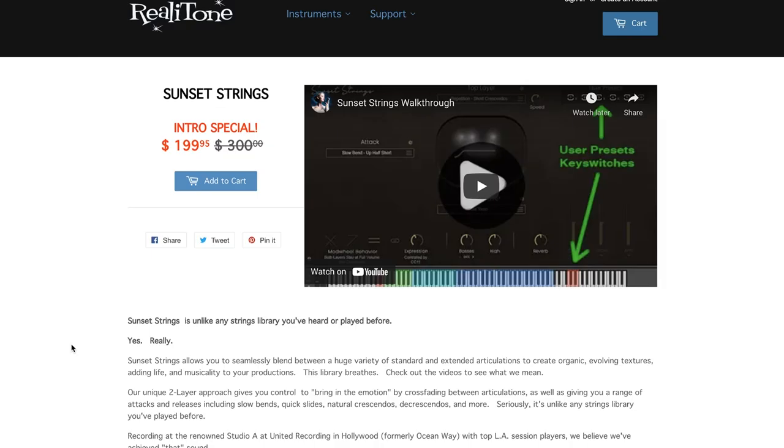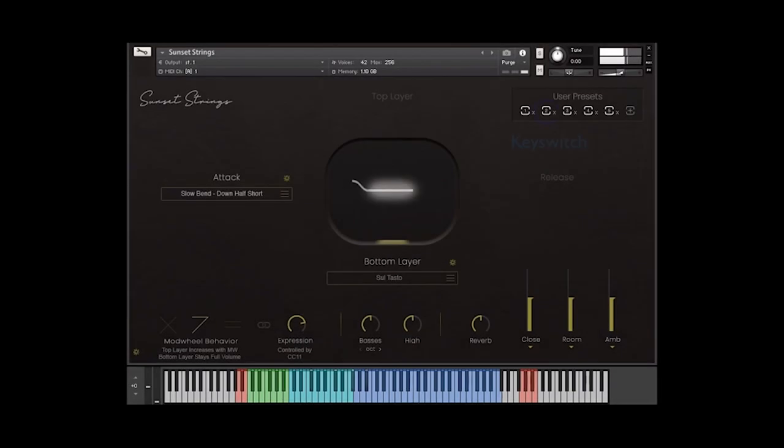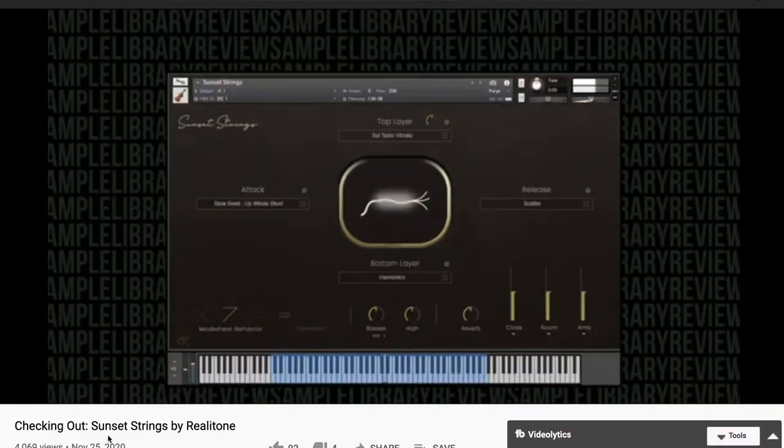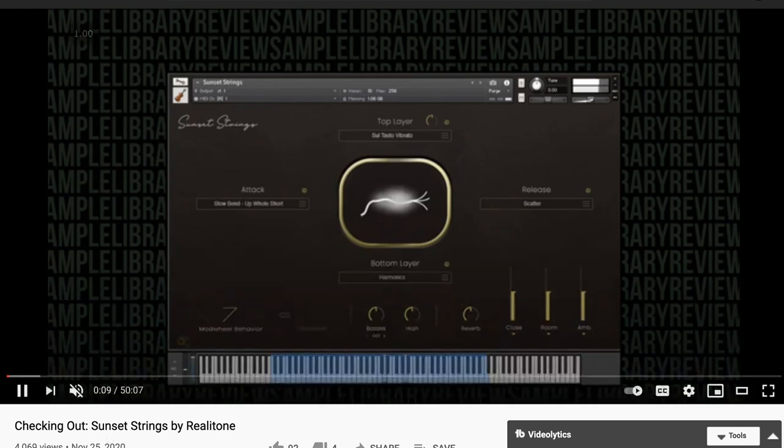Rialitone Sunset Strings — finally the official release has happened. It's now a Kontakt Player instrument. This is one of the most unique, great-sounding string libraries I've heard in a while. It's supposed to jump up to an intro price of $249 — $199 was the beta price, so you might want to grab it now. Normal price will be $300. Contributor Pete Spee spent some time with the library during the beta.